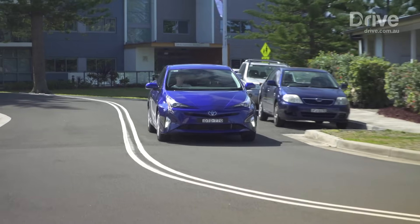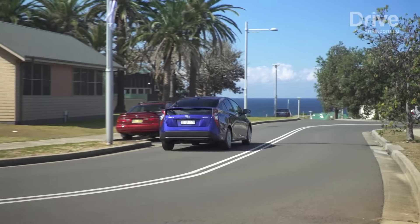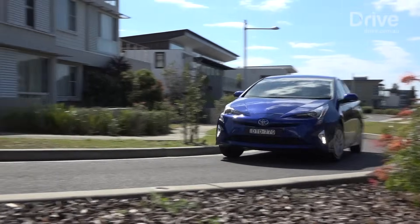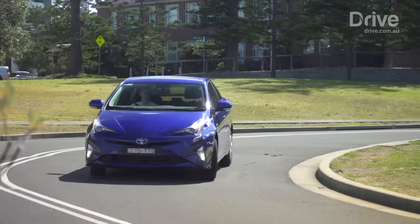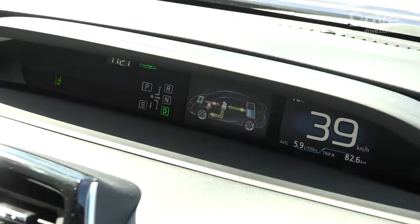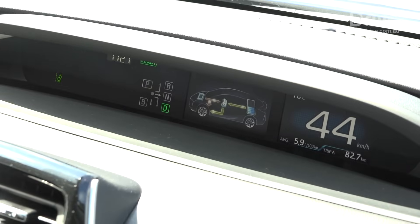Sandwiched in between MG1 and MG2 is the Continuously Variable Transmission, or CVT. It runs in tandem with an Inverter and Power Control Unit, PCU, to ensure motor voltage is right, while linking the front differential via a chain. The upshot is today's Prius consumes just 3.4 litres per 100km — about half that of a turbocharged petrol Volkswagen Golf.